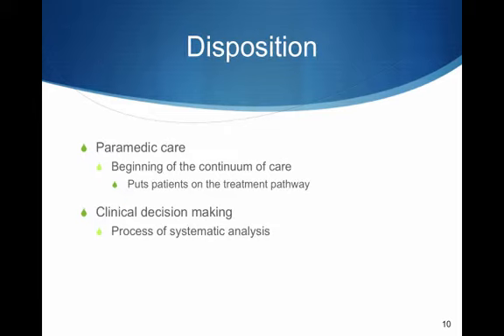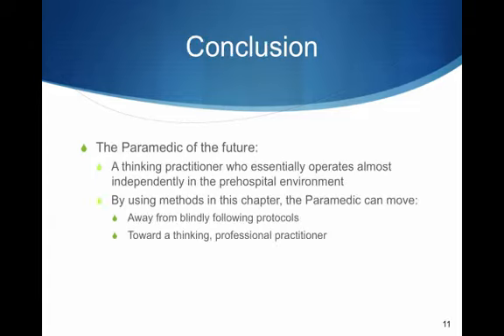Disposition: paramedic care is the beginning of the continuum of care and puts patients into the treatment pathway. Clinical decision-making is the process of systematic analysis using medical intelligence and critical thinking aided by input from a team — and in the end, it is the basis for the plan of care. The paramedic of the future is a thinking practitioner who operates almost independently in the pre-hospital environment, moving away from blindly following protocols towards being a thinking professional practitioner.